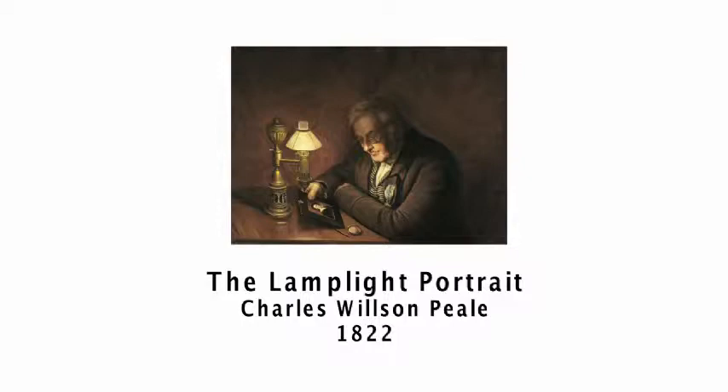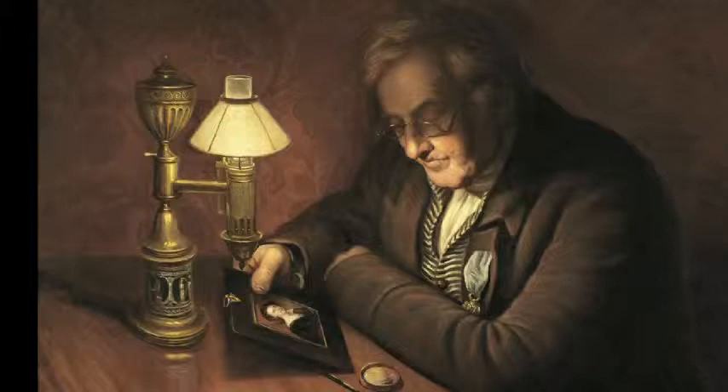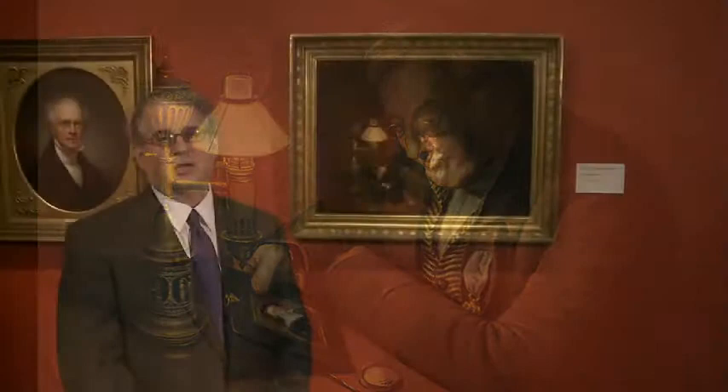Born in 1741, Charles Willson Peale was one of the greatest American painters of the late 18th and early 19th century. His 1822 portrait of his older brother, James Peale, is one of the greatest early 19th century American paintings — not just in the DIA, but anywhere. The subject, James Peale, was a portrait painter who specialized in miniatures — delicate paintings, often kept as keepsakes, as memorials of loved ones.